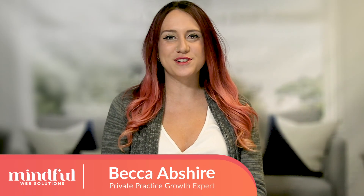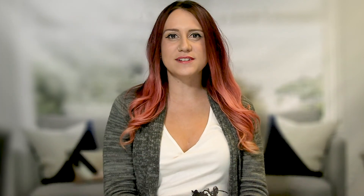Hey, it's Becca here with Mindful Love Solutions. We create fun, informational videos helping therapists grow their own private practices and recommend tools to help them along the way. Today, I'm going to break down all the telehealth platforms so you can decide which ones are best for you. Before we dive in, I'd like to give you a quick overview of Mindful Web Solutions.